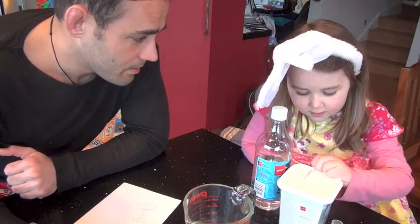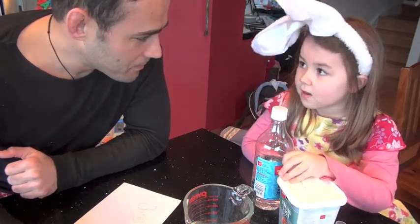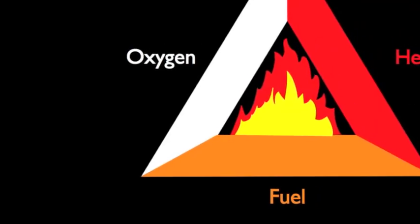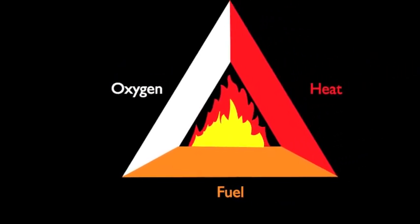So I told her that fire was the result of a chemical reaction — the mixing of two things using heat. For a fire to burn, it needs three ingredients together: oxygen, fuel, and heat.